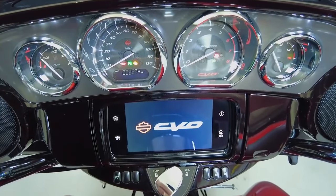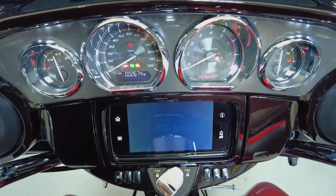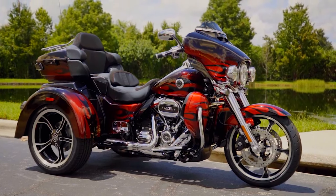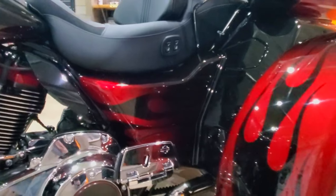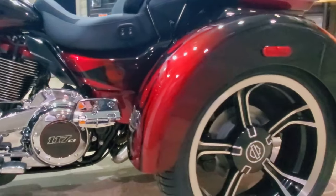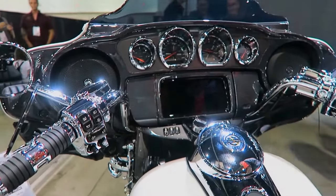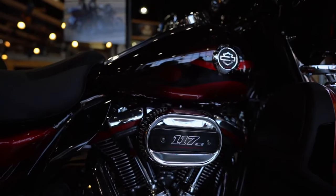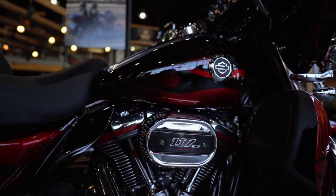Being the first Tri-Glide to wear the CVO Insignia, this bike is among the most expensive three-wheeled vehicles available. Only Harley-Davidson provides stock versions of three-wheeled motorcycles straight from the factory. It made sense to test this three-wheeled castle with the assistance of industry specialists in trikes.